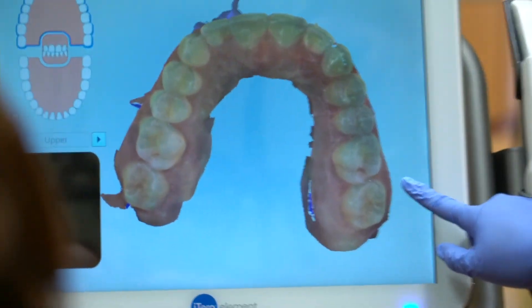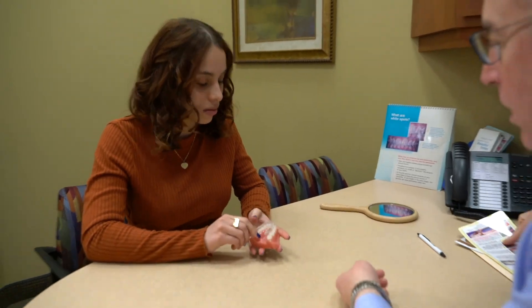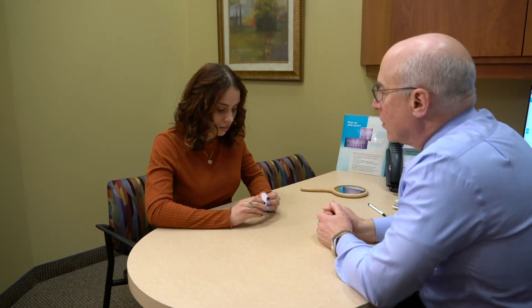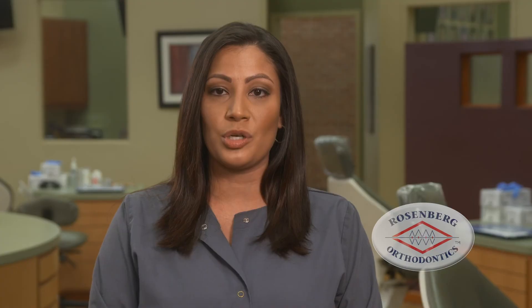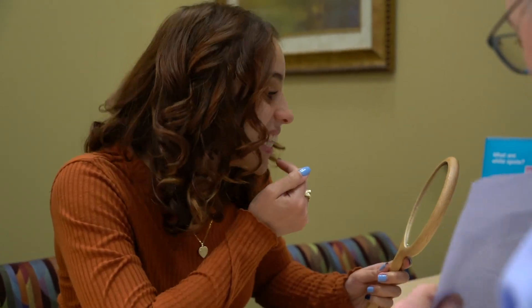After the image is submitted, it'll take a few weeks to create and receive your aligners. Once you get them, you'll wear each aligner full-time and advance to the next set every two weeks. In order to ensure optimum results, you'll need to wear the aligners for 21 hours a day, removing them only for meals. You will notice each aligner progressively straightening your teeth, giving you something to smile about.